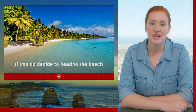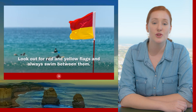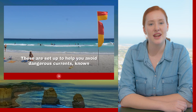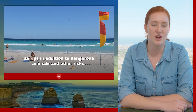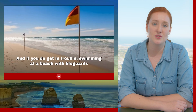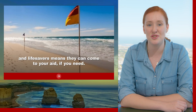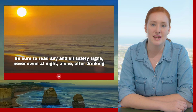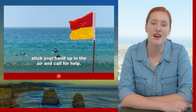Safety. If you do decide to head to the beach, there are a couple of rules to follow to keep you as safe as possible. Look out for the red and yellow flags and always swim between them — these are set up to help you avoid dangerous currents known as rips, in addition to dangerous animals or other risks. Swimming at a beach with lifeguards or lifesavers means they can aid you if you need it. Be sure to read any and all of the safety signs. Never swim at night, alone, after drinking, or at an unpatrolled beach. If you do get in trouble, stick your hand up in the air and call for help.